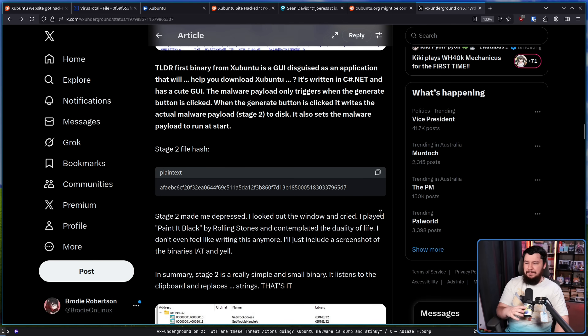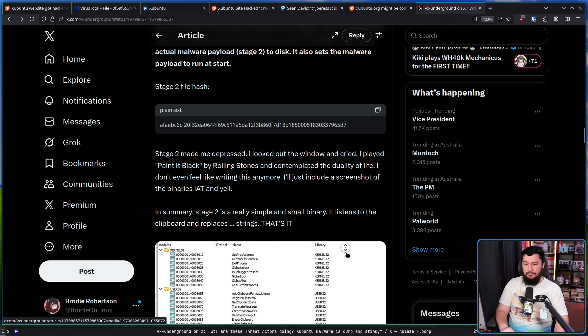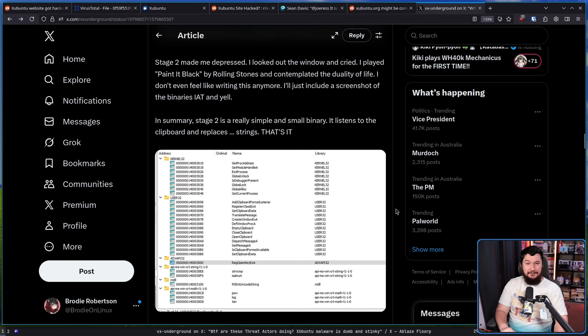I looked out the window and cried. I played 'Paint It Black' by the Rolling Stones and contemplated the duality of life. In summary, stage 2 is a really simple and small binary. It listens to the clipboard and replaces strings — that is all. You got access to the Zubuntu website and you used a string replacer. It's malware — yep, it's malicious, it definitely is. But it's also something that anyone watching this channel could probably write in about five minutes.